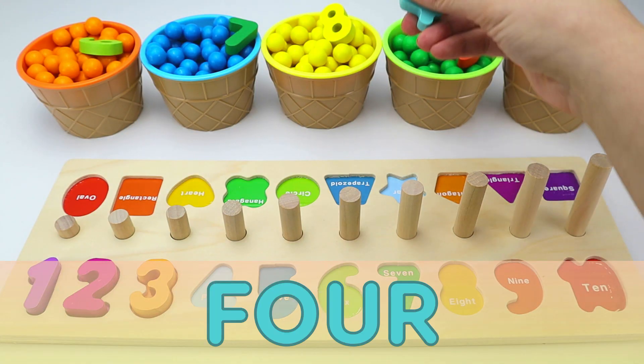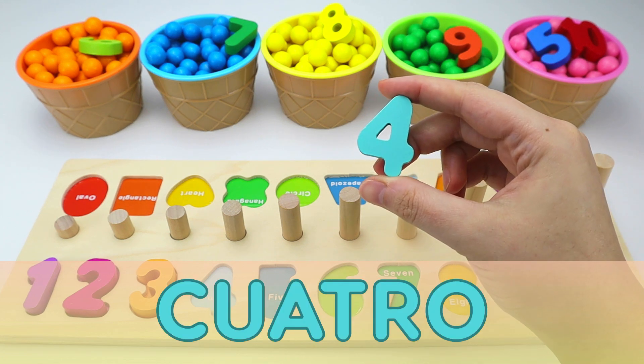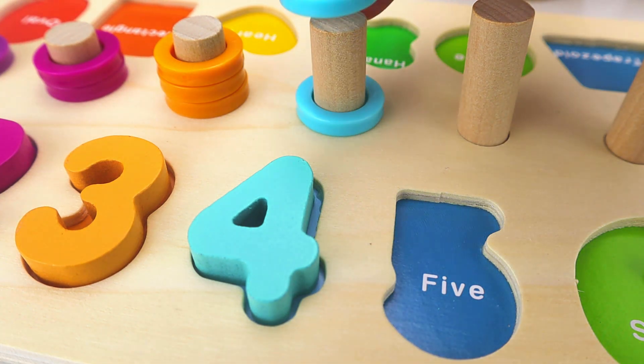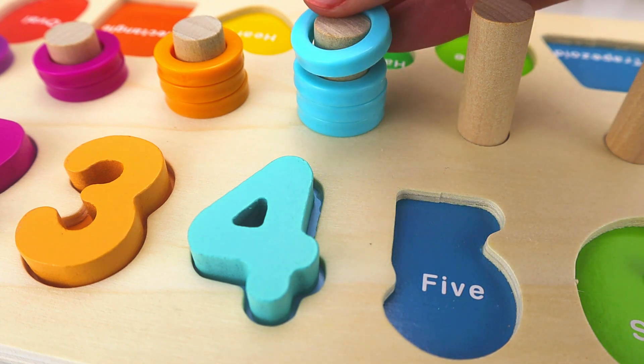Next is the number four. And in Spanish, cuatro. One. Two. Three. And four.